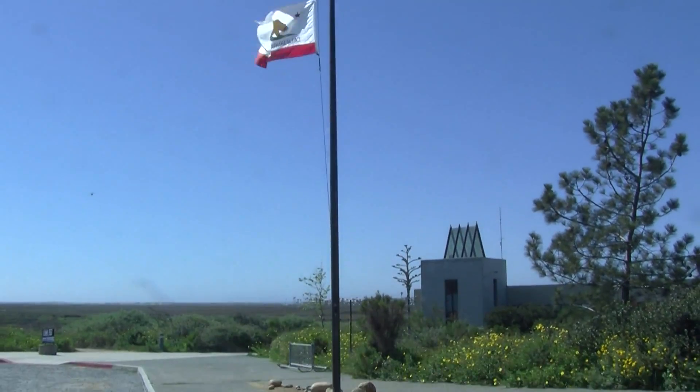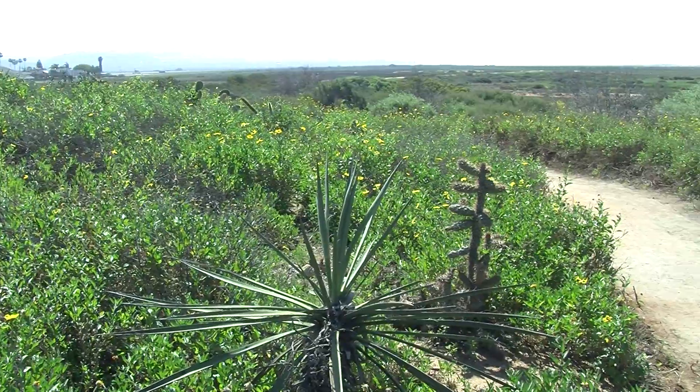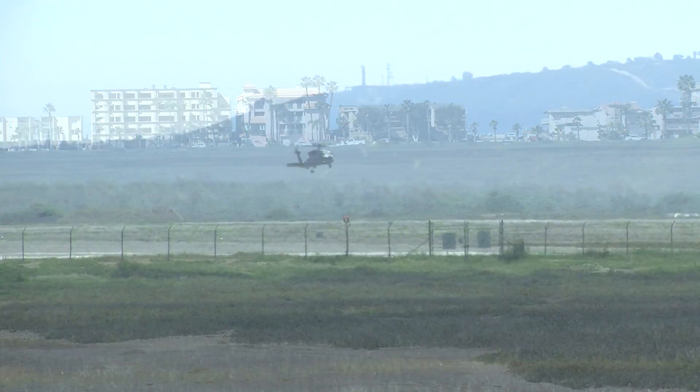The Tijuana Estuary Visitor Center sits on the northern edge of a sweeping flat valley. The land is wedged between suburban housing tracts, the international border, the ocean, and a military base.